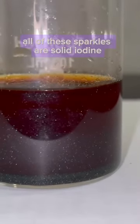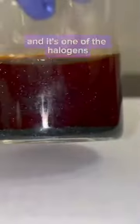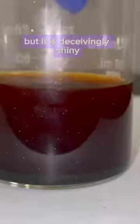All of these sparkles are solid iodine. Iodine is element number 53 and it's one of the halogens. It's not actually a metal, but it is deceivingly shiny.